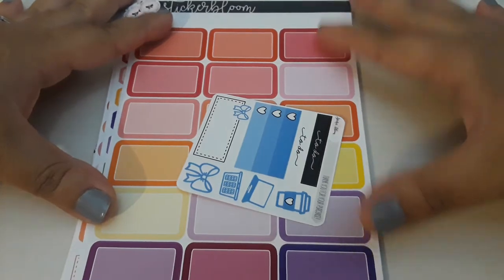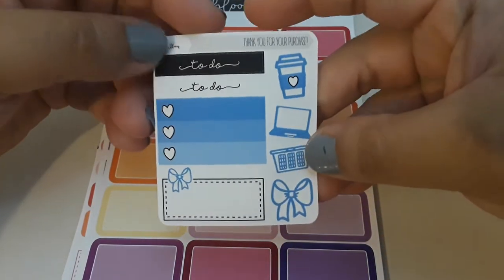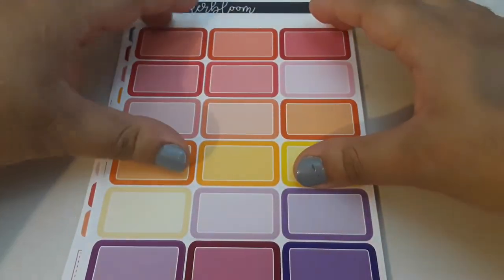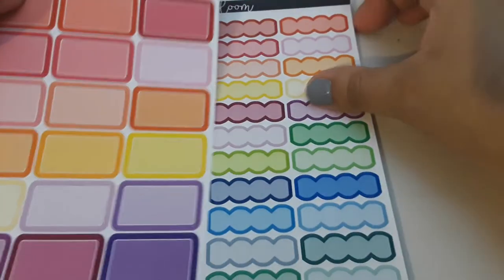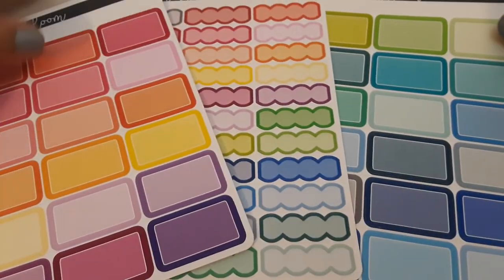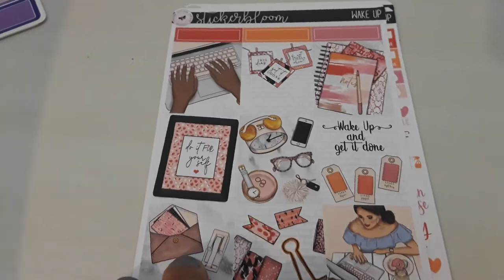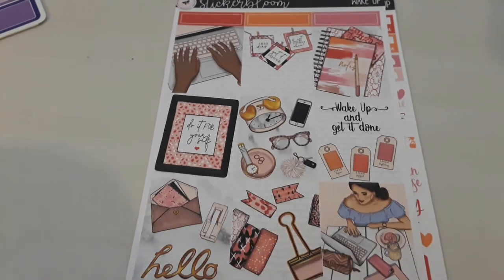Next we have a nice order from Sticker Bloom. I've become so in love with this shop — her stickers are awesome. Here's a little freebie that I got, and I also decided to pick up her boxes and labels in the multicolor. I've been looking at them for a while, so I'm glad I finally picked them up. Very functional. And I picked up three mini kits. The first kit is the Wake Up Kit — I really liked it because it was very Planner Girl inspired, and I really liked the colors. I think everything went together very nicely.